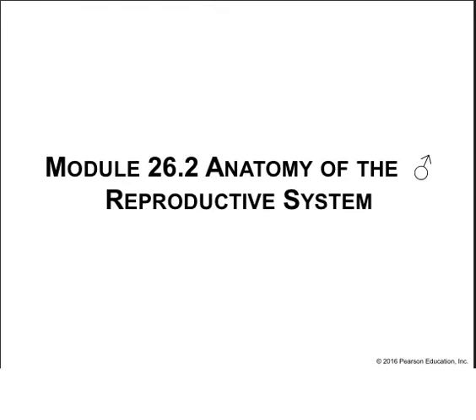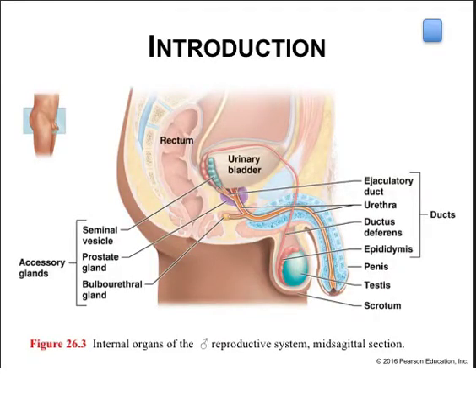The male reproductive system is shown here in a sagittal view through the abdominal pelvic region. It is made up of sperm-producing paired testes found within the scrotum. The sperm travels through ducts that lead to an opening in the penis. Accessory glands secrete semen, which is a fluid that accompanies the sperm through these ducts. This system is also closely associated with the urinary system, hence it's sometimes referred to as the urogenital system.